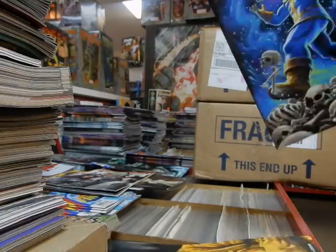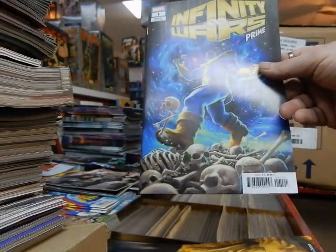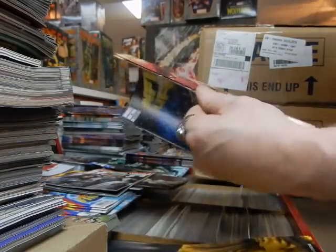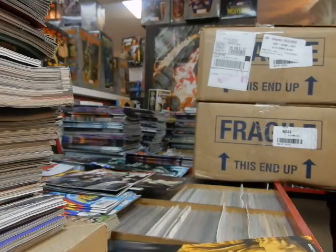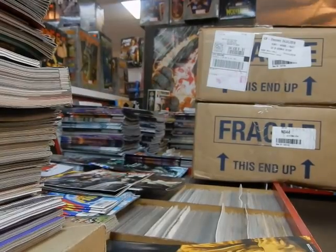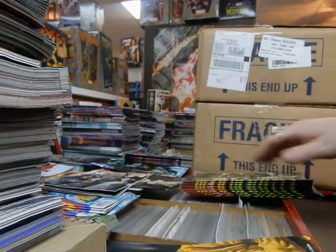Got a variant cover for Affinity Prime — it's a Greg Hildebrandt cover. Greg's brother Tim passed away many years ago. I first became aware of the Hildebrandt brothers back in high school — one of my English teachers, Jim Burrows, had the Lord of the Rings calendar, and that's when I first became aware of who the Hildebrandts were.